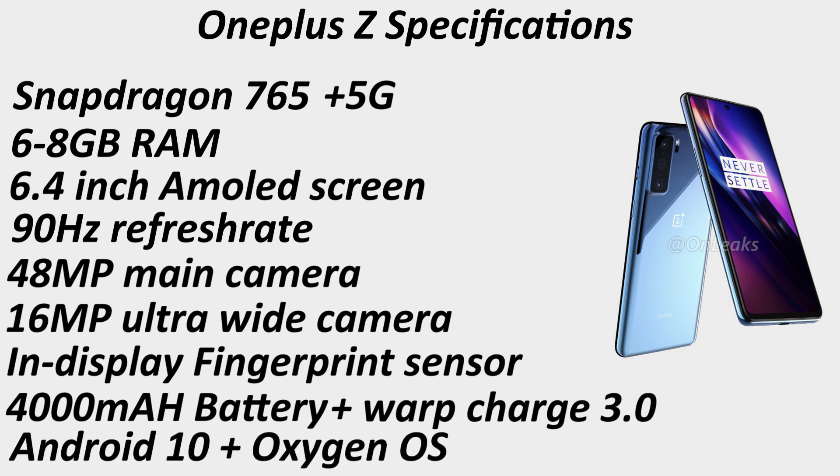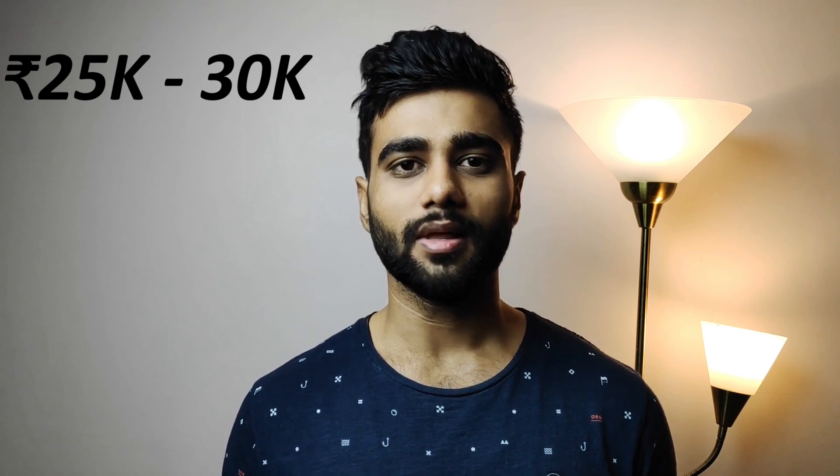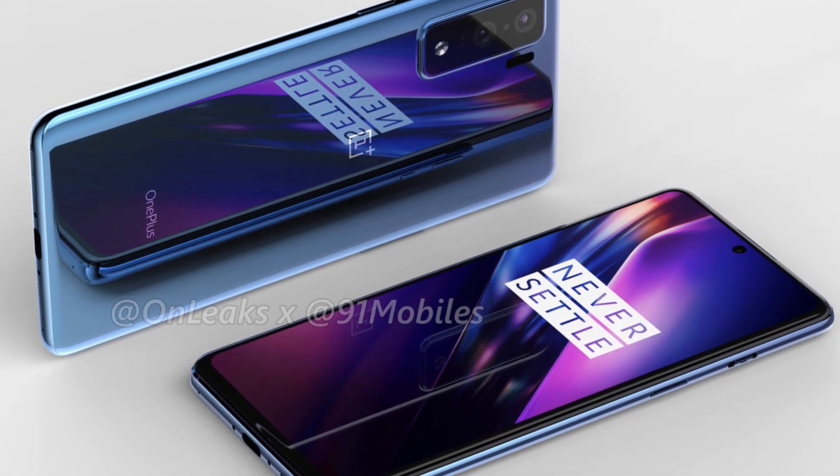If you ask me where the OnePlus Z will fit in, I'd say it'll land in the 25,000 to 30,000 or 32,000 rupees slot. OnePlus does this every time — even with the launch of the OnePlus X, they had pushed the boundary with their flagship, the OnePlus 2, and there was a void in the 18,000 to 20,000 rupees price bracket, so they filled it with the OnePlus X. This time around, there's a void in the 15,000 to 35,000 price bracket, and OnePlus wants to fill it with the OnePlus Z.